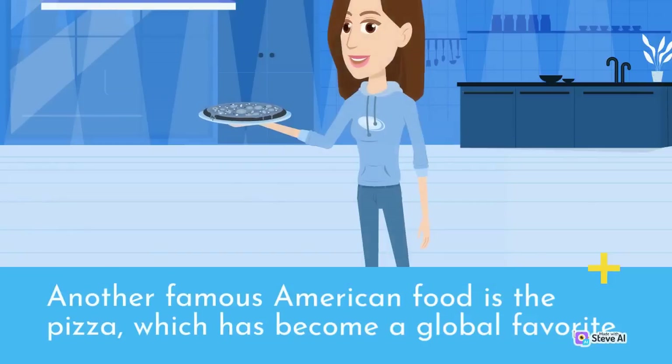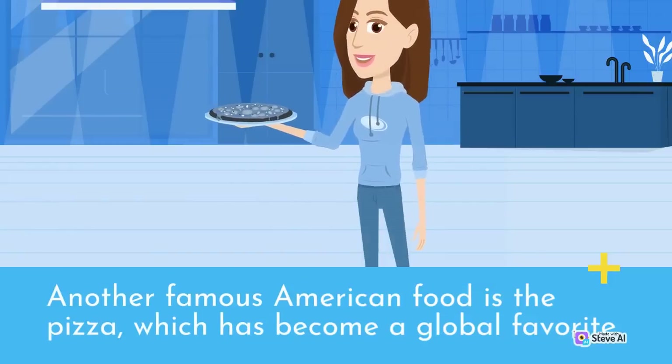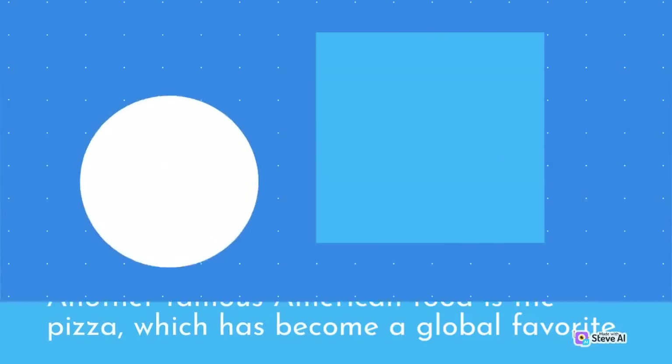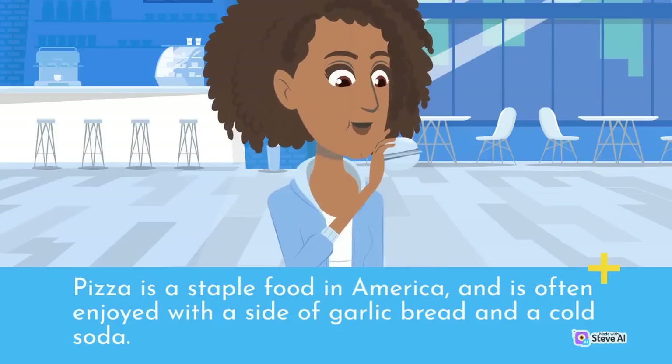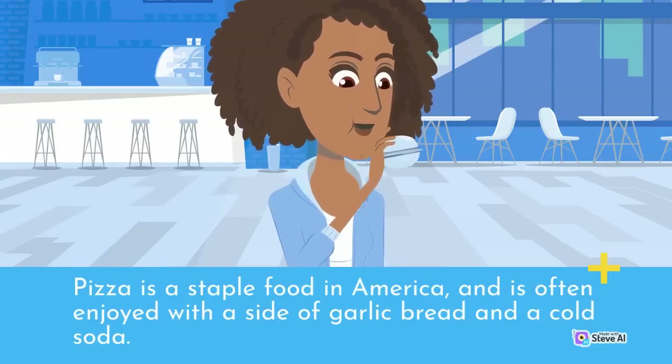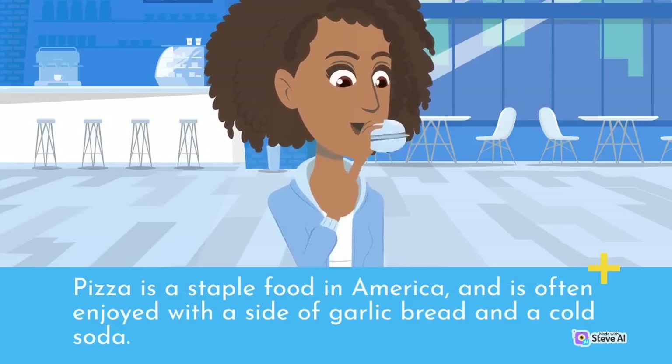Another famous American food is pizza, which has become a global favorite. Pizza is made with a dough base, tomato sauce, and cheese, and can be topped with a variety of meats, vegetables, and other toppings. Pizza is a staple food in America, often enjoyed with a side of garlic bread and a cold soda.